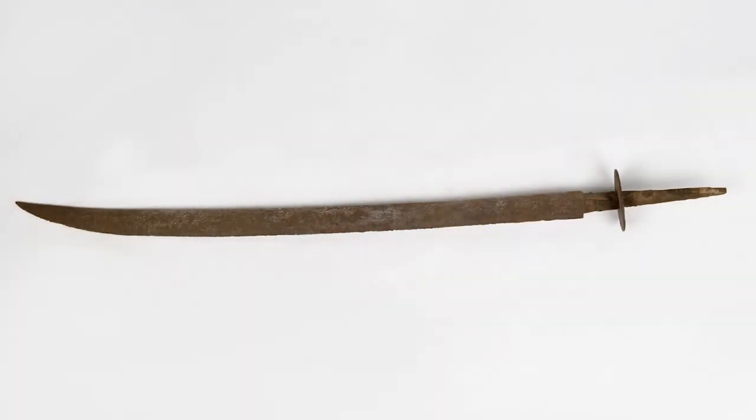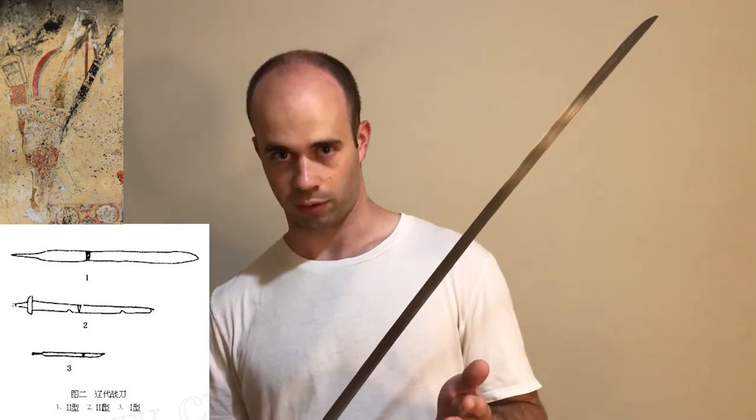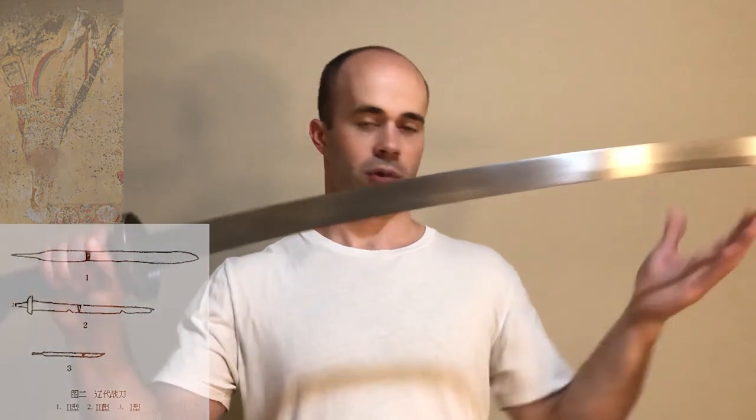It shouldn't be too surprising that we find some curved sabers in Khitan graves. However, we have to be careful because not all Khitan Dao are like that — many Khitan swords are actually very similar to Song Dynasty swords. So although we do find some curved swords from the Liao and also the subsequent Jurchen Jin dynasty, this doesn't mean it was the universal standard. But it's important to note that both the Liao and the Jurchen Jin dynasties, which controlled the northern area of China, had curved Dao before the Mongols ever conquered China.